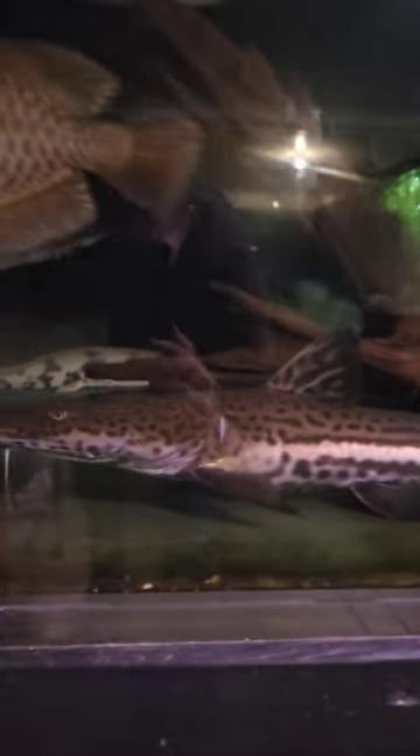We're getting some nighttime shots of this thousand-gallon tank. There goes the planticeps with a nice full belly on them. The tigrinus is out and super active — that's what they do in the nighttime. These guys come alive. He just cruises the front panel. This tigerfish is getting absolutely massive.